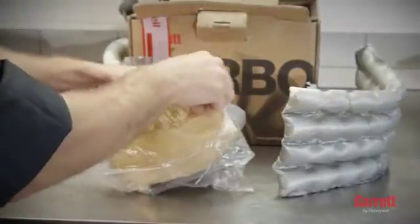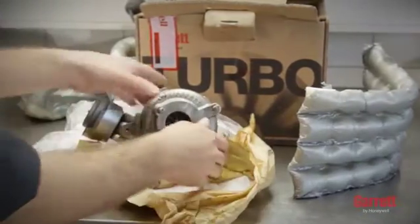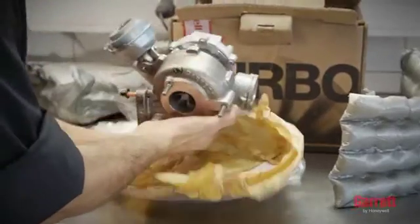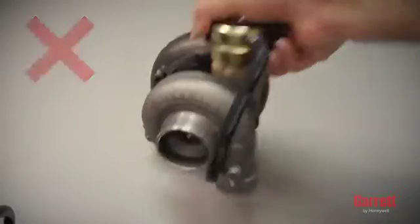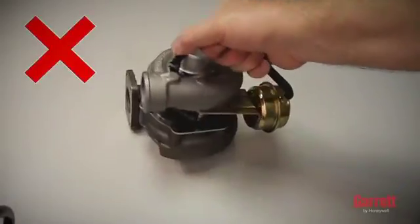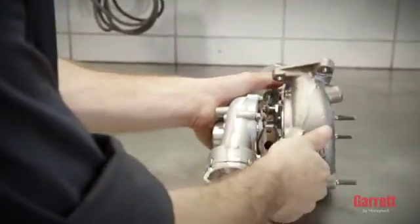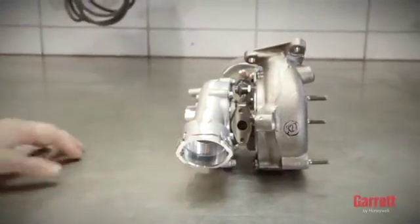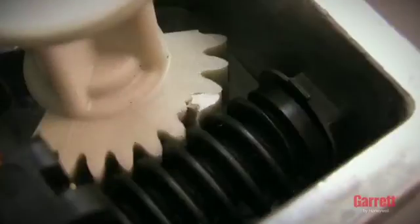Careful handling of the turbo is essential. Be aware that some are quite heavy. The proper way to take the turbo out of its box is to lift it by either end housing. Grabbing it by the actuator, rods, or hoses may result in severe damage. Similarly, allowing the turbo to roll around on a workbench may cause damage. The gearbox inside the electronic actuator may be damaged by impact, so additional care must be taken.